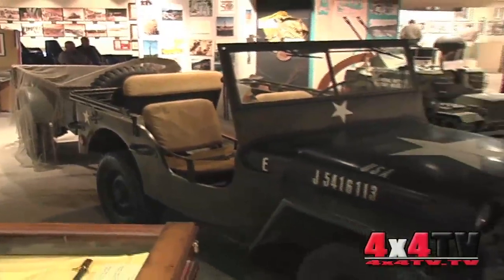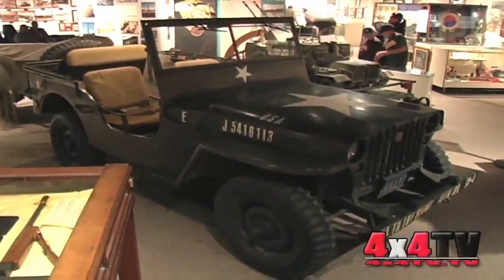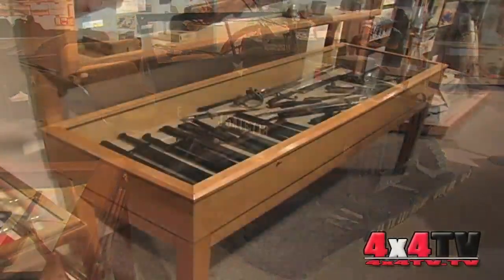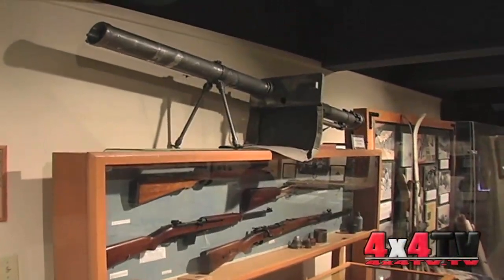A lot of stuff is in here: jeeps, trailers, a lot of guns, radios, bayonets, old uniforms, helmets. There's a lot of stuff in this museum as well as outside.